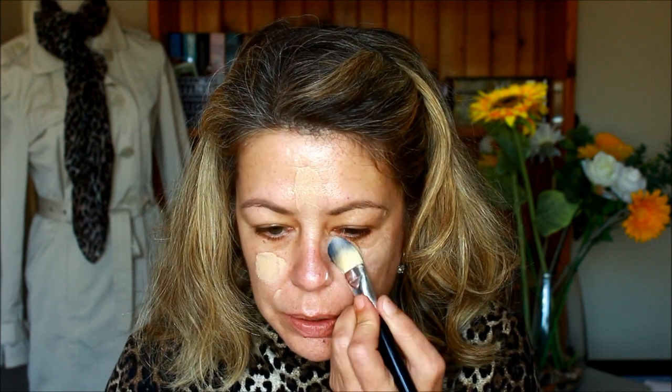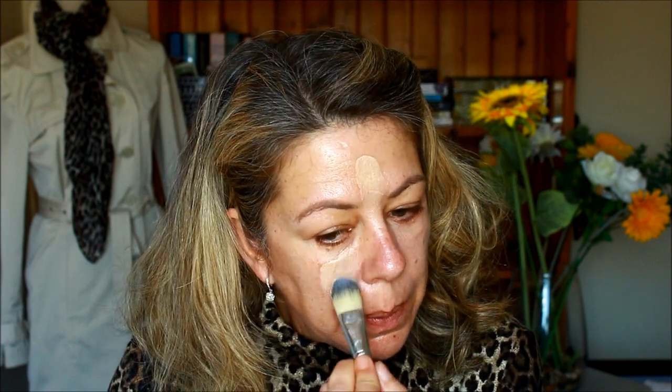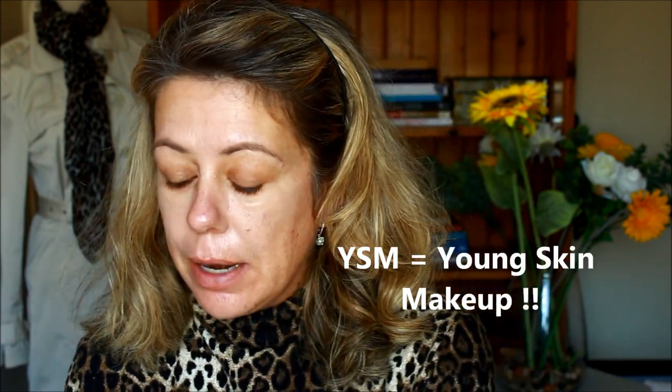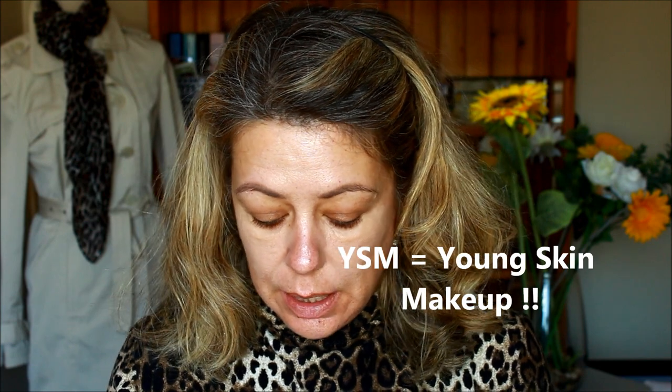I'm patting that in with a foundation brush — it's quite moisturizing with a nice thin consistency, not thick and not cakey. Then I'm going in with their YSM foundation. YSM stands for Young Skin Foundation — I certainly don't have young skin — but I really like it because it's quite natural and not heavy. They also have HD foundations and quite a few different kinds.